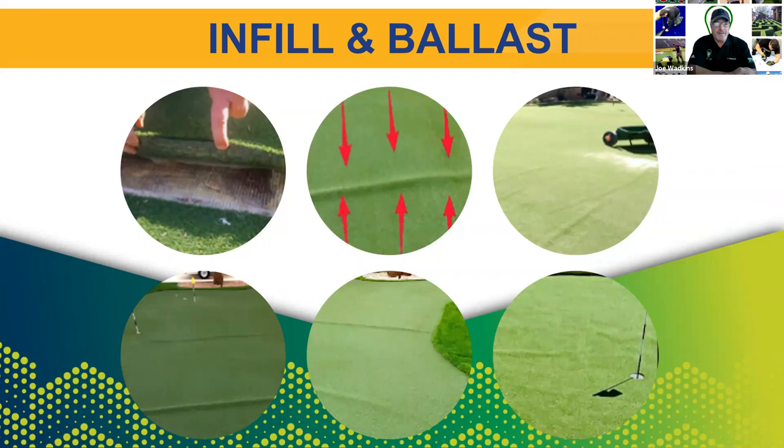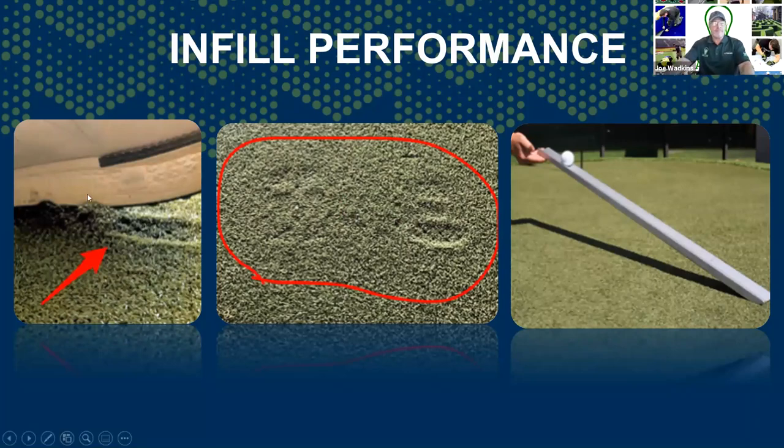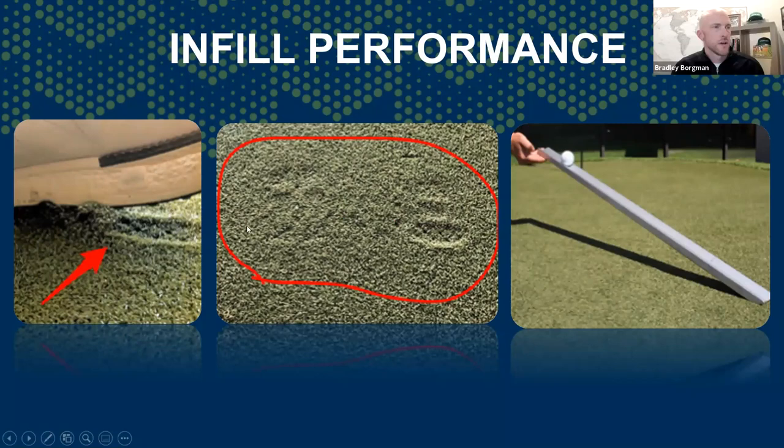Ballast — it puts weight on the turf so it doesn't want to move. We all know that all synthetic turf moves when heat is introduced. When putting greens experience excessive heat, they pull from the middle, which causes wrinkles. Depending on the adhesive, it could be causing seam rupture as well. Similarly, looking at the close-up image of a person's heel and some depression circled — that's a good example of texturized putting green lacking infill. The lack of infill will create irregular ball roll and that will definitely affect the Stimpmeter.